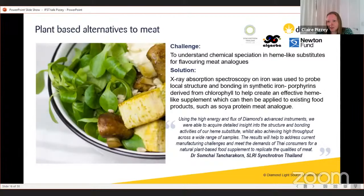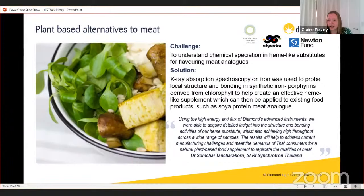Through the Newton Fund, we collaborated with colleagues in Thailand working with Thai Silpakorn University and their industrial collaborators to understand chemical speciation in haem-like substitutes — materials used for flavouring meat analogues like tofu — to try to give them a more meat-like flavour appealing to mass markets wanting a more environmentally friendly and healthier meat substitute. This work focused on understanding the chemistry of the production process and how it affected the eventual flavour.